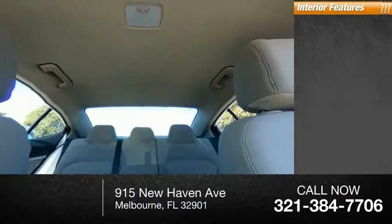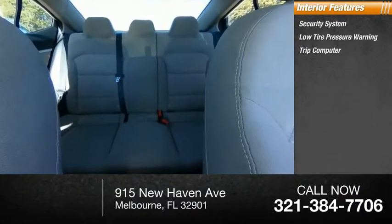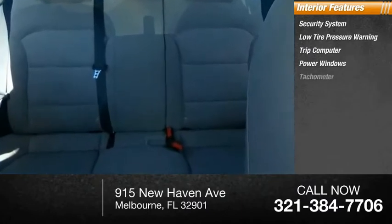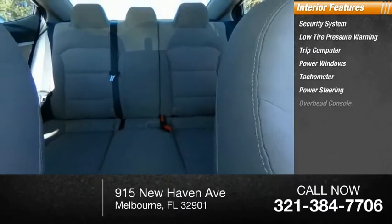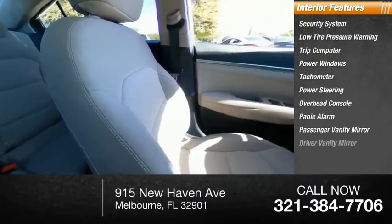Inside you'll find a security system, low tire pressure warning, trip computer, power windows, tachometer, power steering, overhead console, panic alarm, passenger vanity mirror, and driver vanity mirror.